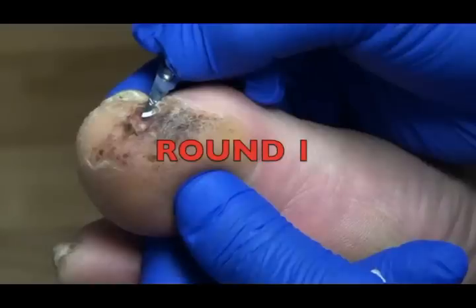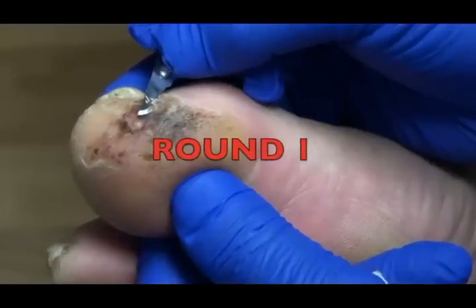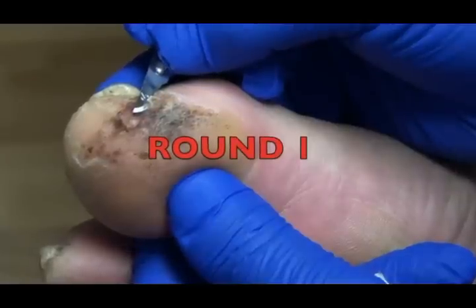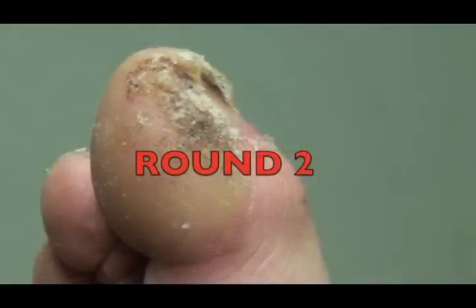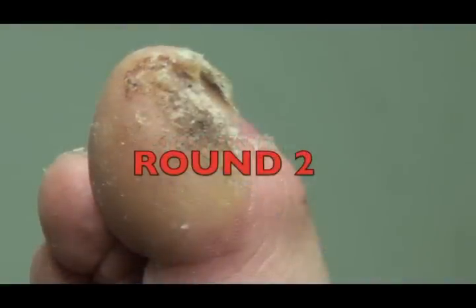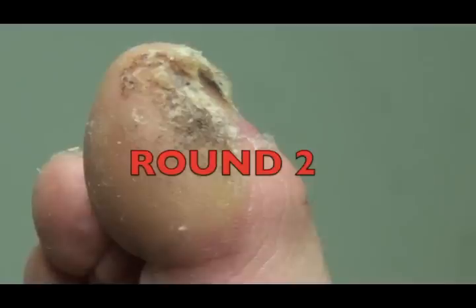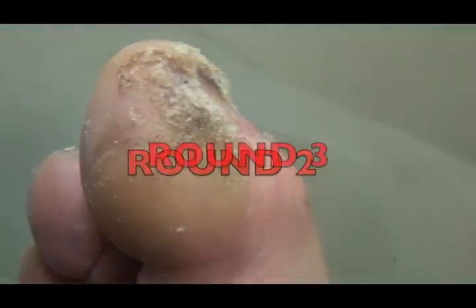You've already met our patient with this large callus on his big toe. In trimming it, there was a lot of bleeding at the base of the callus the first time he was here. The second time he came in, we were able to get the callus a lot thinner, but still couldn't tell if there was a wart underneath that big callus. So now he's back for round three.